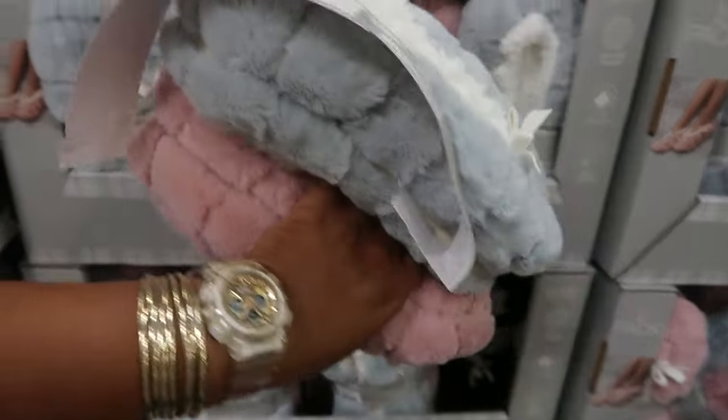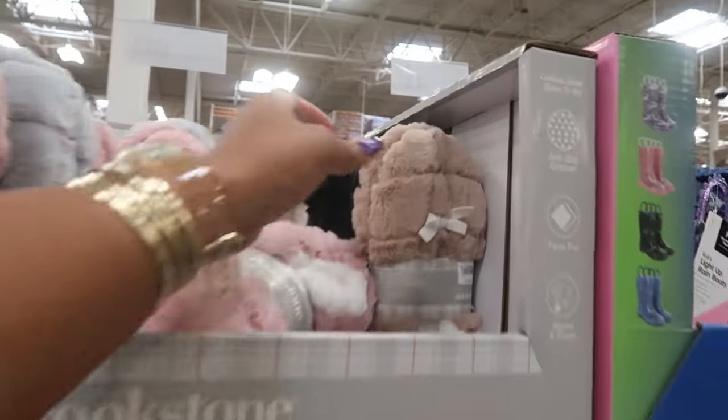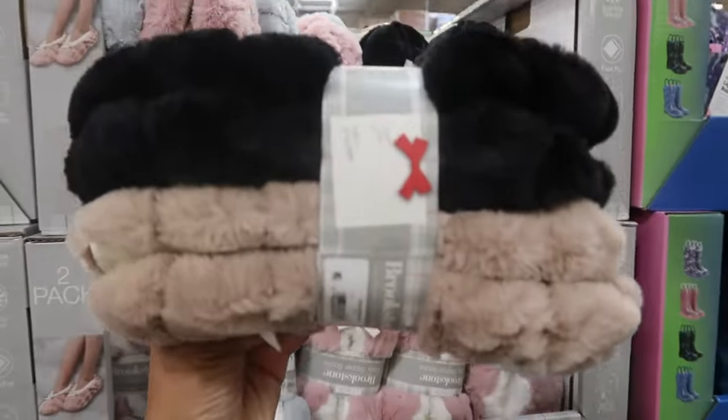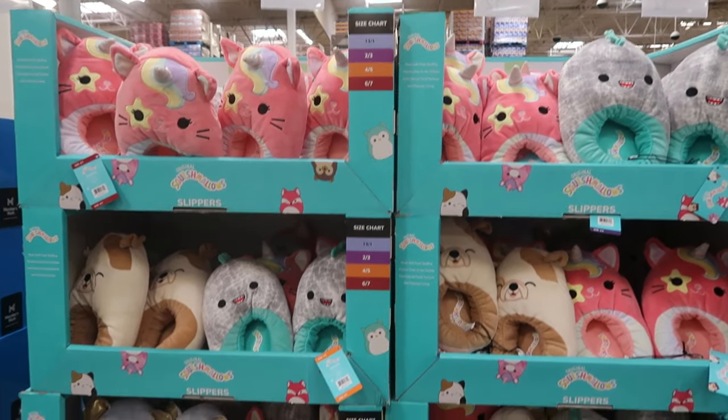Not bad! There's also black and tan slippers. And here are Squishmallow slippers for the kids for $10.74.